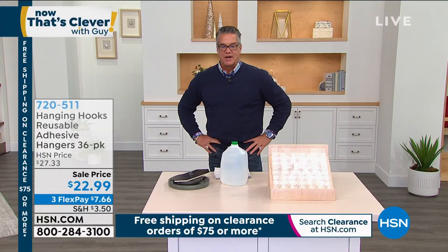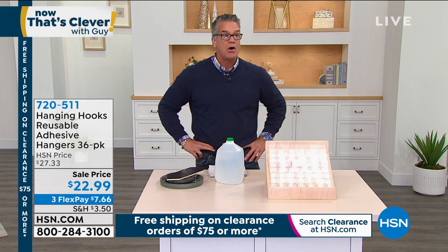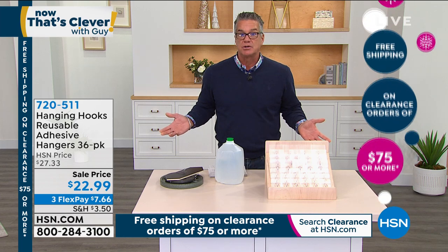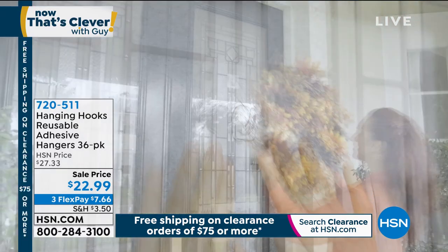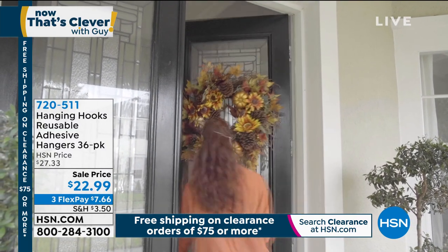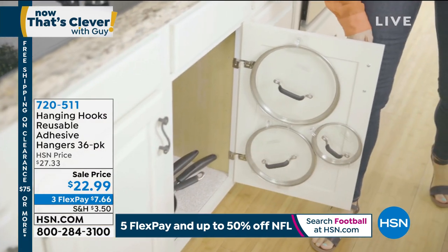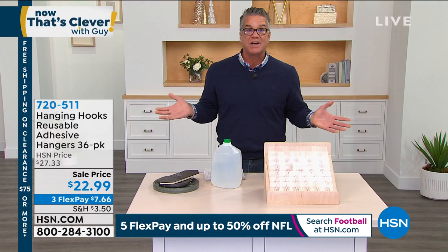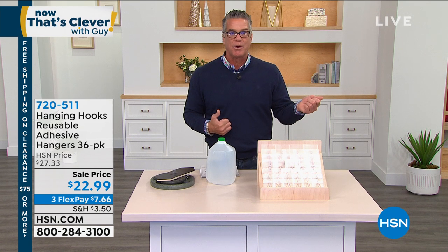Of all the Now That's Clever shows I've had, this item is definitely in the top five of all products we've ever featured. It's called Handy Hooks. We all have stuff to hang, but the last thing you want to do is take a hammer and nail or try to put a screw in a door or on a window. How are you going to hang something on glass? You use Handy Hooks. You're getting 36 of them — 18 large and 18 small. The large will hold up to 18 pounds without any problem, no tools, no mess. They have an incredible sticky nano waterproof technology.